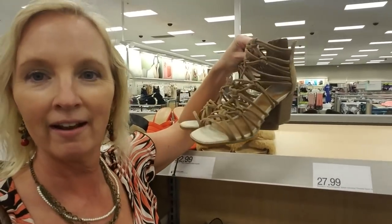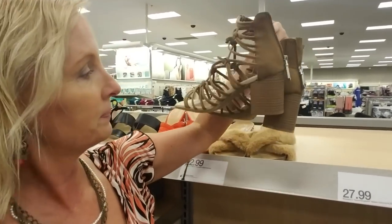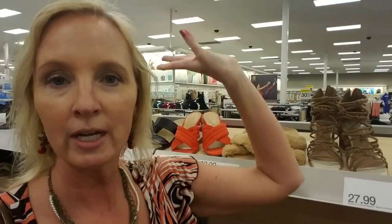I think this is going to do it - I think we've looked at several things. Started with sunglasses, went to jewelry, and then purses, and then a few shoes. These are cool - they have a little bit of a heel but not too much. Anyway, thank you so much for coming to Target with me and walking around. I hope you enjoyed it and I will see you again really soon. Bye.